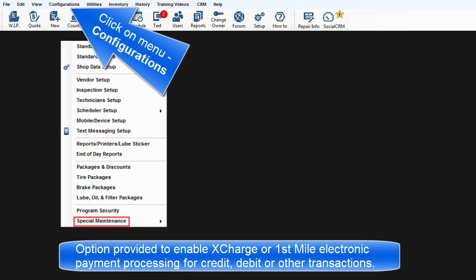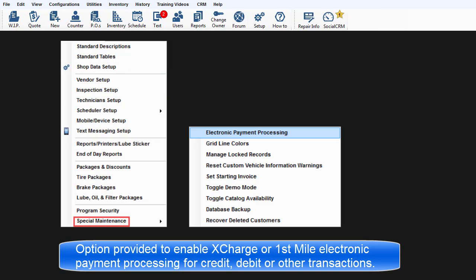Electronic Payment Processing. This special maintenance option is provided to enable X-Charge or First Mile electronic payment processing for credit, debit, or other types of transactions as defined by each vendor.